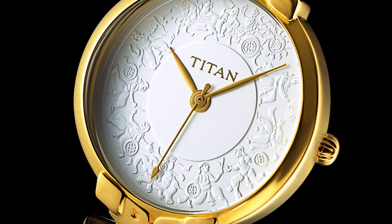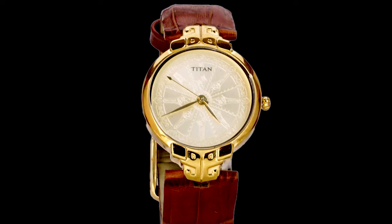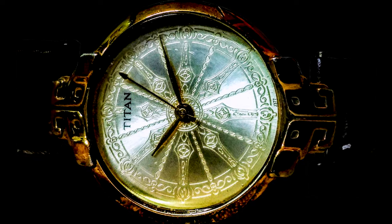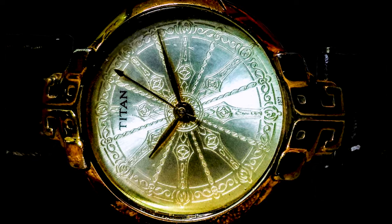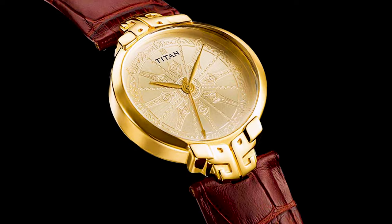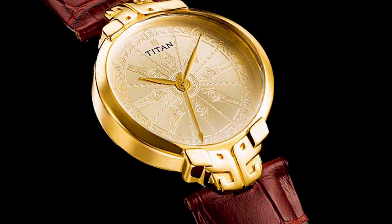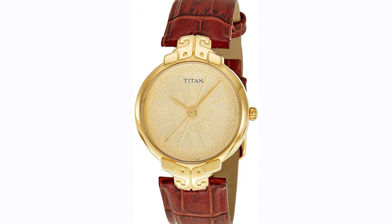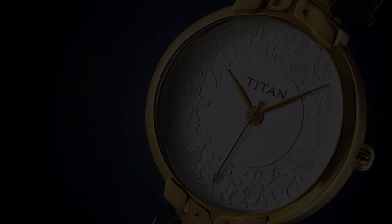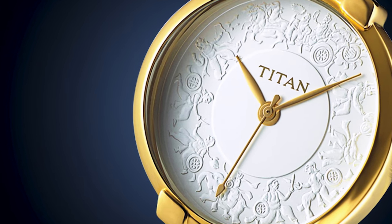What sets the Titan Heritage apart is its nod to the past. The watch incorporates design elements that evoke the classic timepieces of yesteryears, creating a sense of nostalgia and heritage. The Titan Heritage is powered by reliable quartz movement, ensuring accurate timekeeping. With its water resistance of up to 30 meters, this watch can handle daily wear and minor splashes. With its combination of classic design, affordability, and lasting appeal, the Titan Heritage is a true embodiment of timeless elegance.